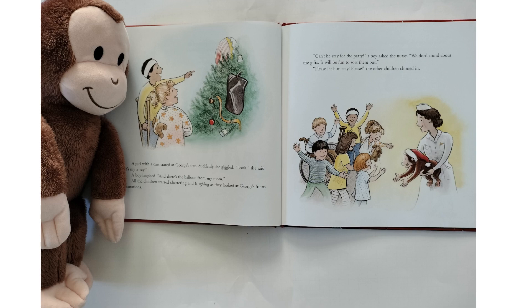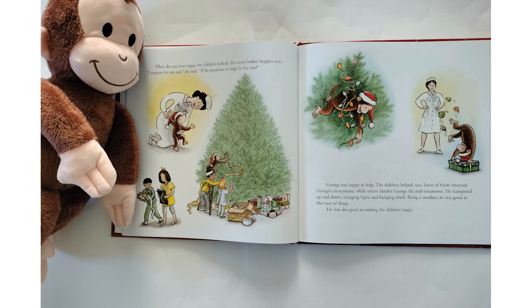"Can he stay for the party?" a boy asked the nurse. "We don't mind about the gifts. It will be fun to sort them out. Please let him stay. Please," the other children chimed in. When she saw how happy the children looked, the nurse looked happier, too. "I suppose he can stay," she said, "if he promises to help fix the tree." George was happy to help. The children helped, too. Some of them returned George's decorations, while others handed George the real ornaments. He scampered up and down, stringing lights and hanging tinsel. Being a monkey, he was good at that sort of thing.